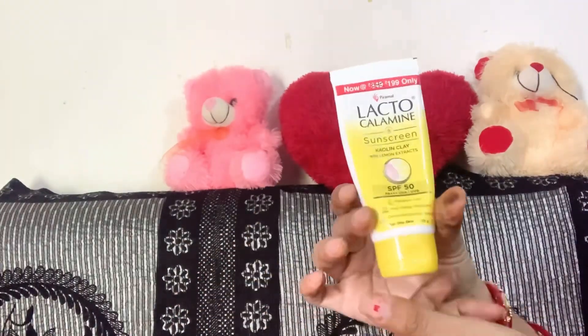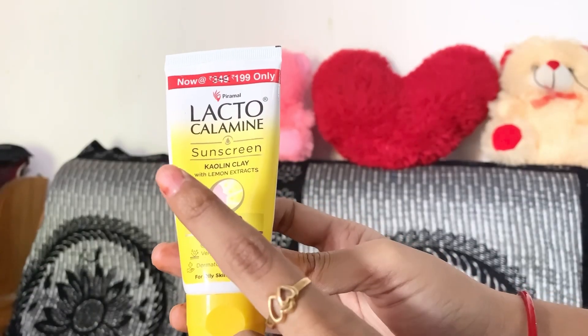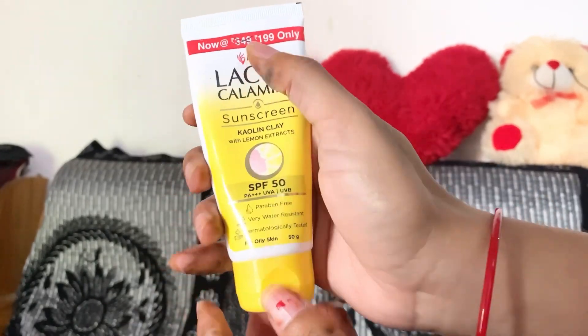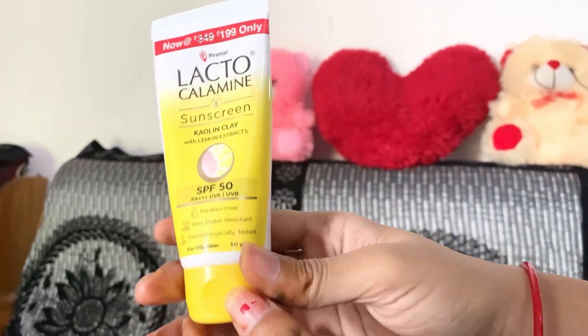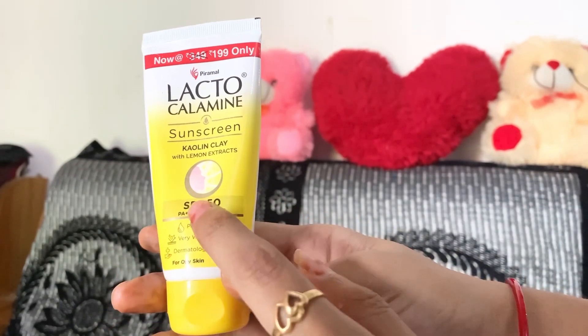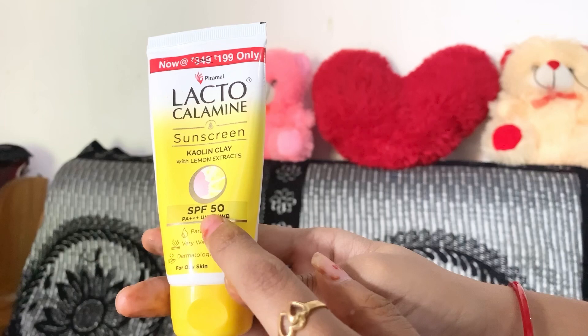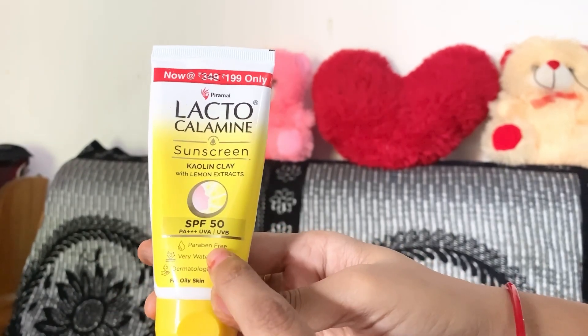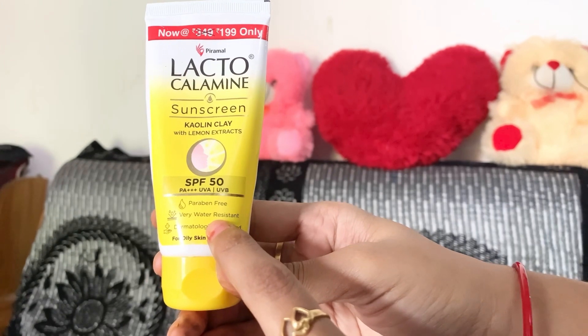Today we are going to talk about sunscreen under 200 rupees — this is Lacto Calamine sunscreen, priced at ₹199 only. It contains kaolin clay with lemon extracts, which is very good for skin. It is SPF 50, paraben free, water resistant, and dermatologically tested.